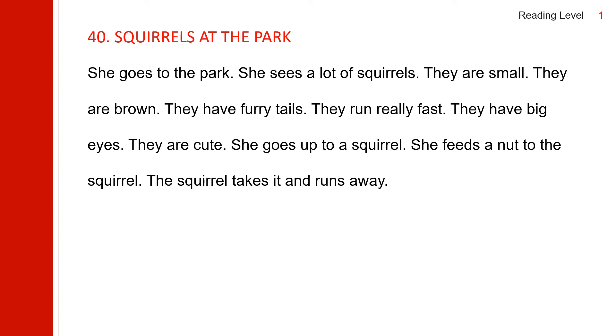She goes to the park. She sees a lot of squirrels. They are small. They are brown. They have furry tails. They run really fast. They have big eyes. They are cute. She goes up to the squirrel. She feeds a nut to the squirrel. The squirrel takes it and runs away.